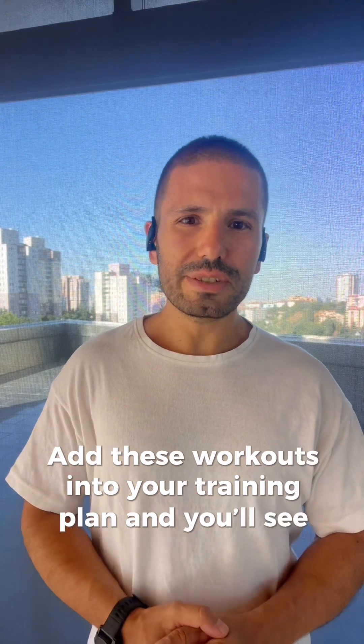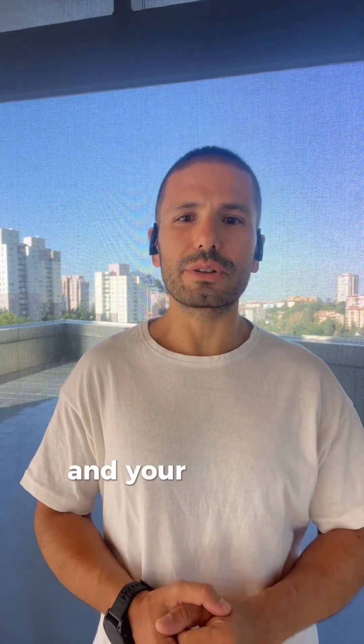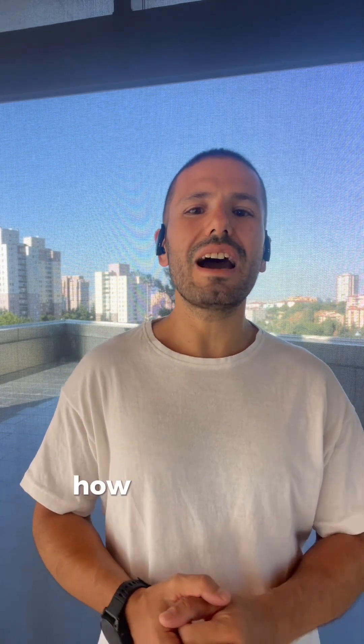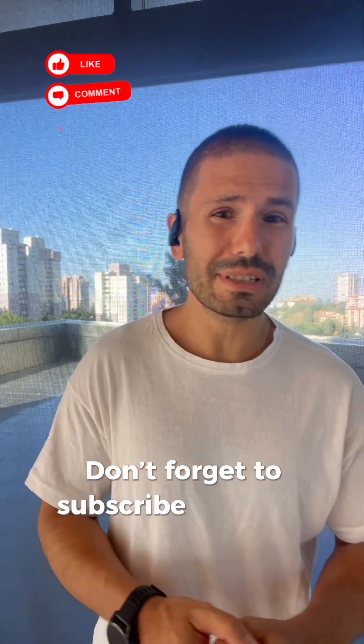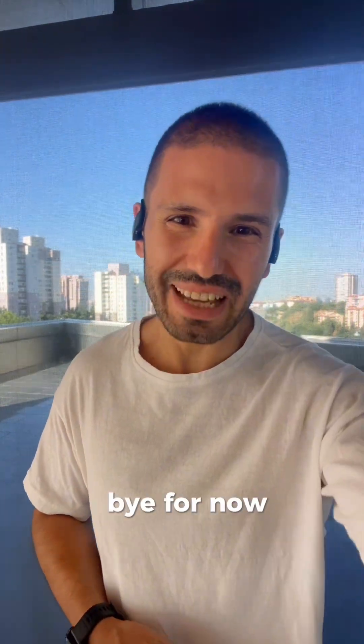Add these workouts into your training plan and you will see your VO2 max and your running performance improve. Try it out and let me know in the comments how you train to boost endurance. And don't forget to subscribe for more tips on running and strength training. Bye for now.